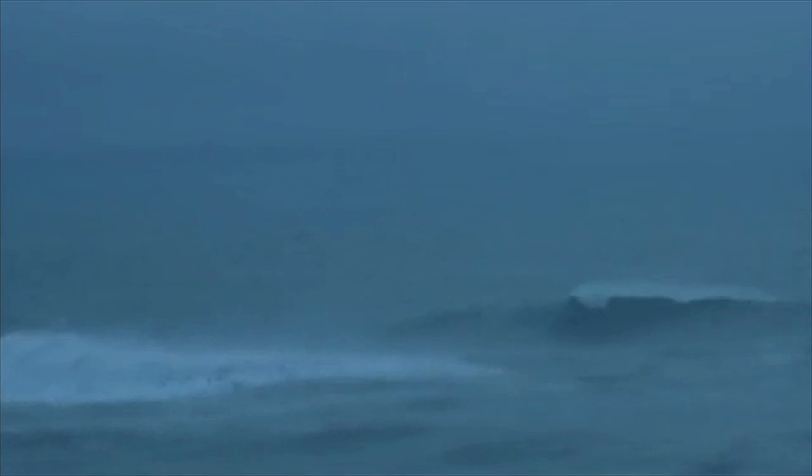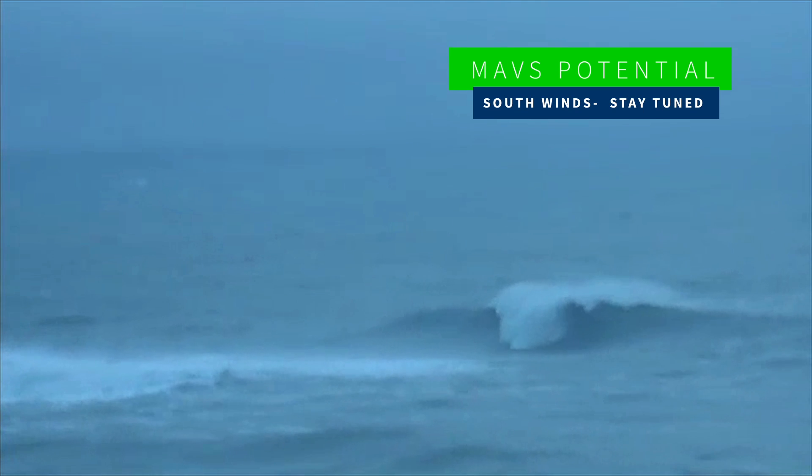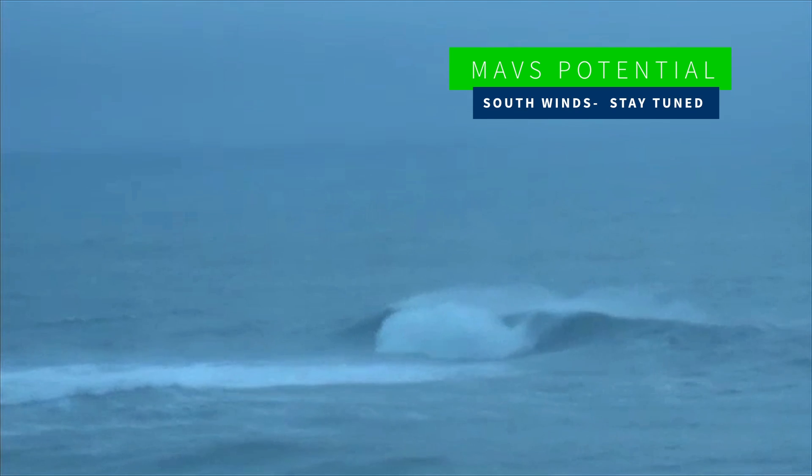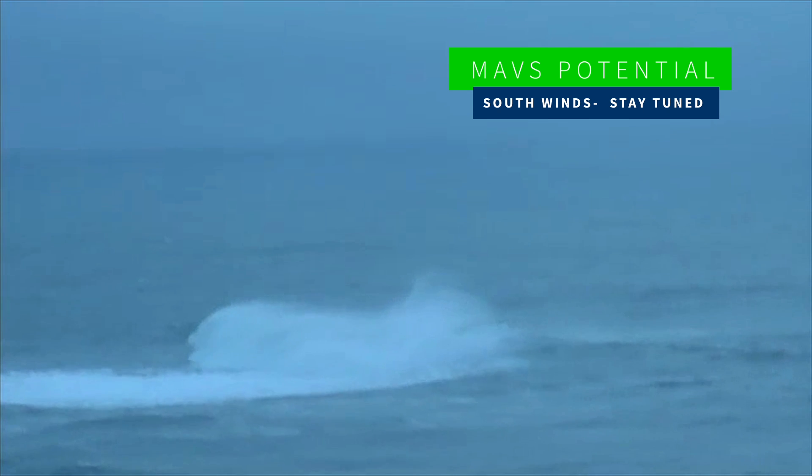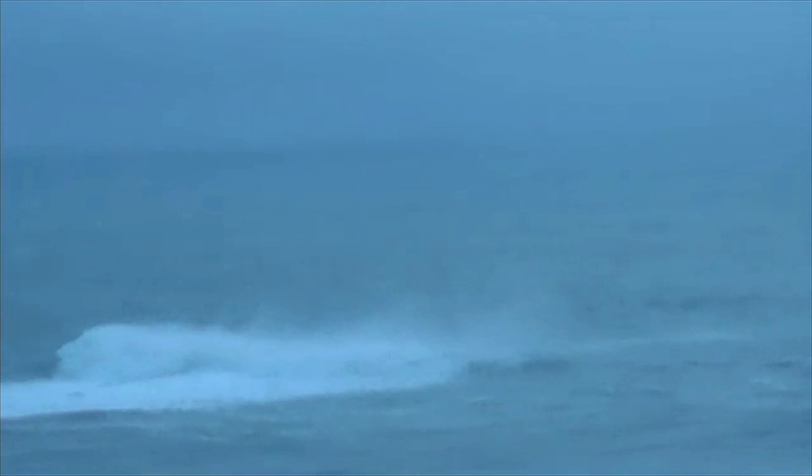A couple of contests we're watching as well. We've got the Volcom Pipe Pro coming up — waiting period starts on Thursday. Looks like it's going to be too big initially, but could get pretty good as we head into the weekend. Mavericks has potential too on Friday. South wind looks like right now — not nearly as strong as what we've been seeing of late, but still some south wind issues. We'll be watching that over the next couple of days and keep you up to date on any possibilities for that event to run.